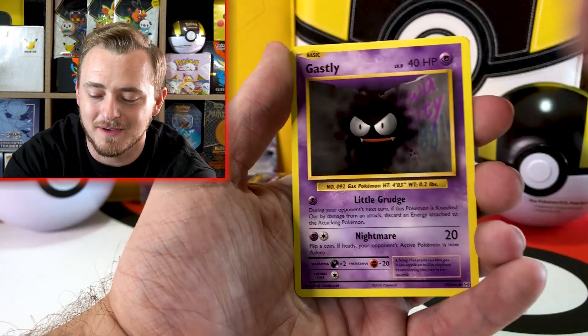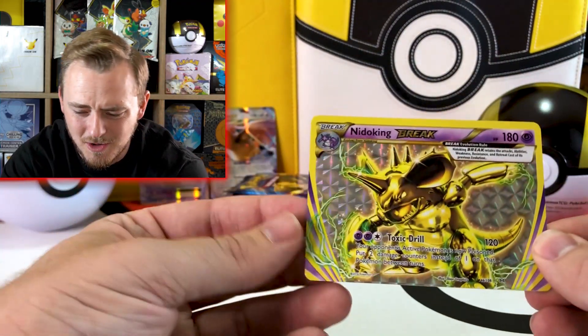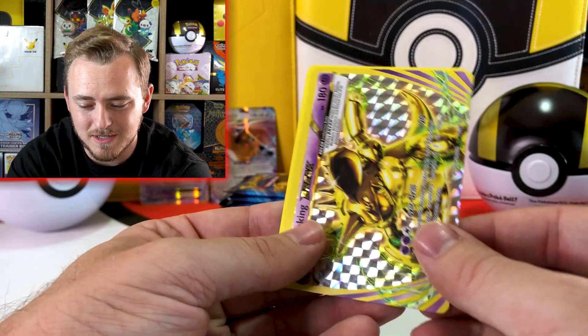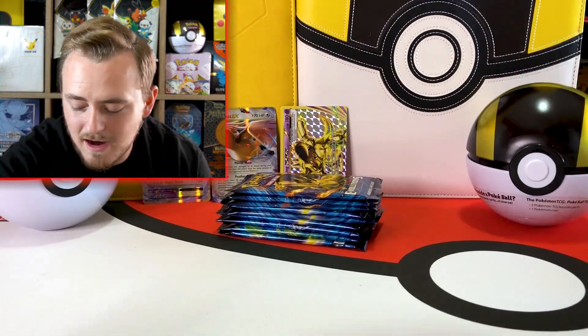With me being newer into getting back into Pokemon, it's amazing because these are the cards that I remember opening as a kid. I had a ton — I can't remember specific ones that I did or did not have. Nidoking Break — haven't pulled one of those yet. And Arcanine. We still have one more pack.